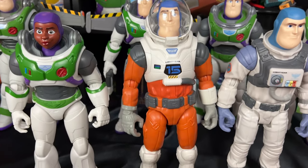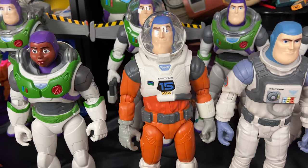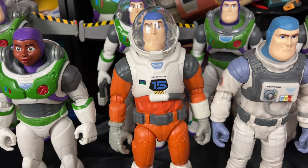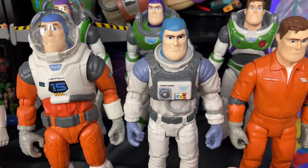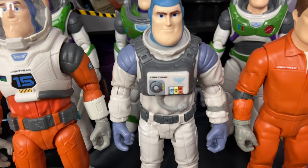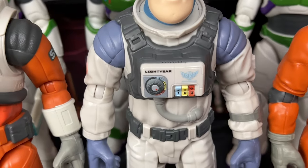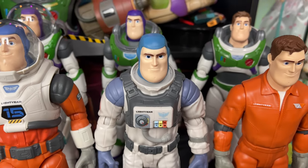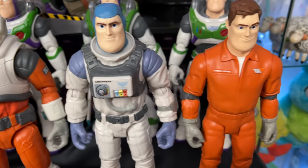Next we have the XL-15 suit Buzz, a 12-inch action figure from Mattel — very nice suit with great details. Next we have the XL-01 Buzz Lightyear — very cool, I really like the detail on the chest. I noticed some are missing those chest details; I got an early wave, so maybe that's why.